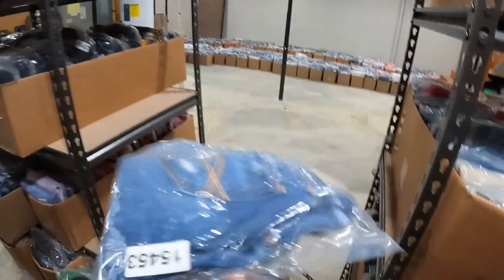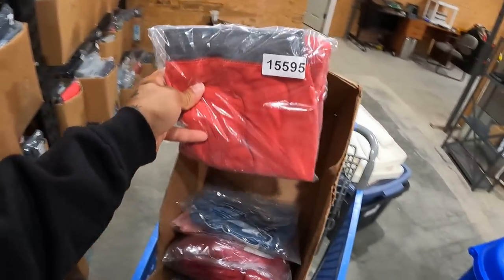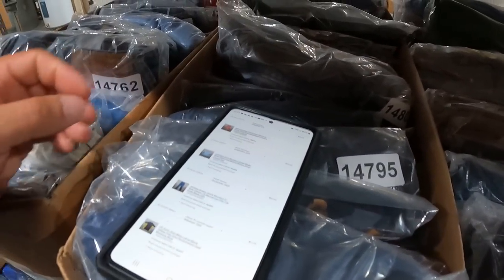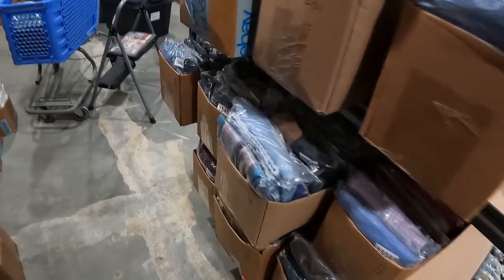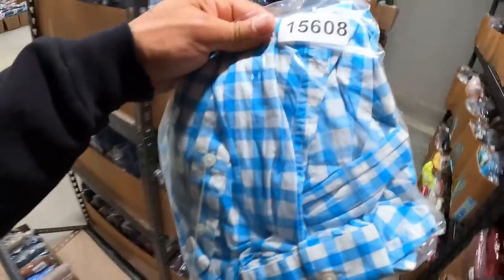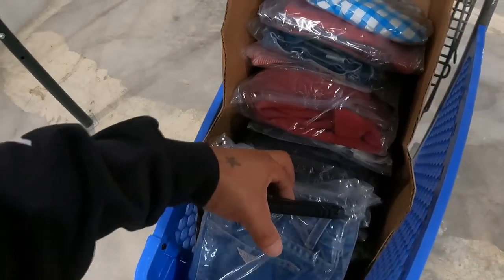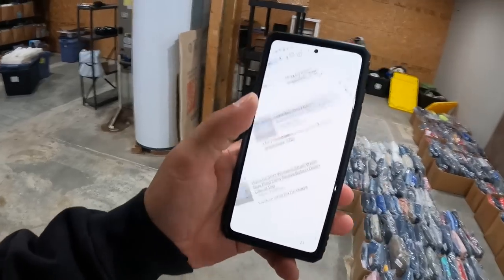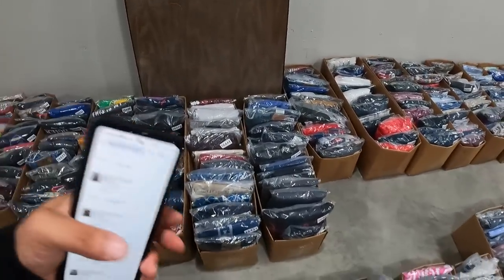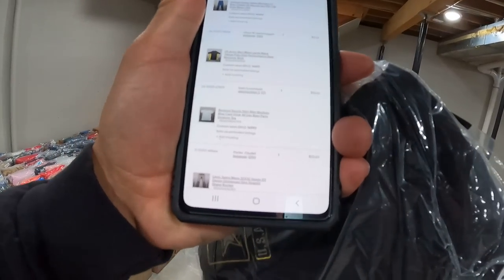Abercrombie & Fitch shorts sold for $10.50. Abercrombie & Fitch sweatpants sold for $14. Hollister button-up sold for $10 — it's going to get challenging at some point getting into these boxes because my bottom row is smashed. Vintage Gas jeans sold for $15, probably would have gone for more if they weren't women's jeans. U.S. Army shirt sold for $11.25.